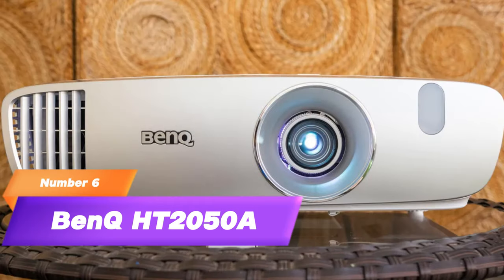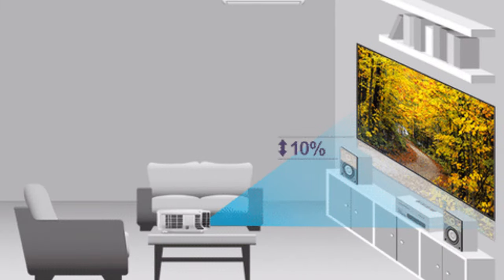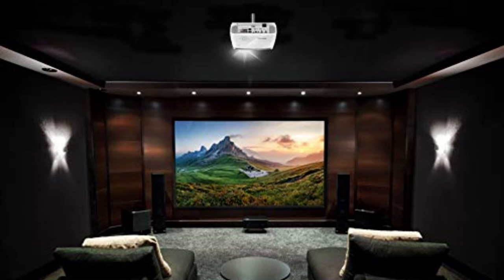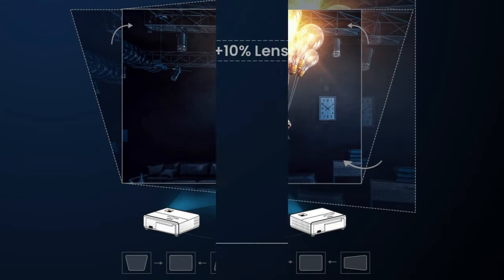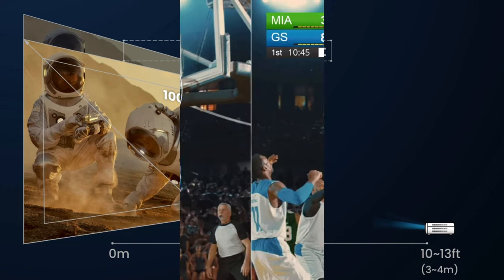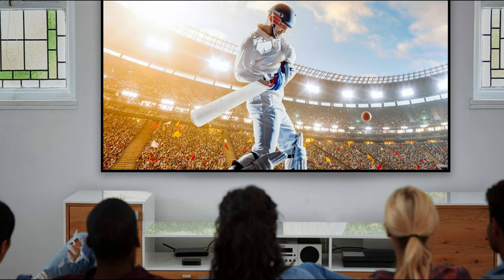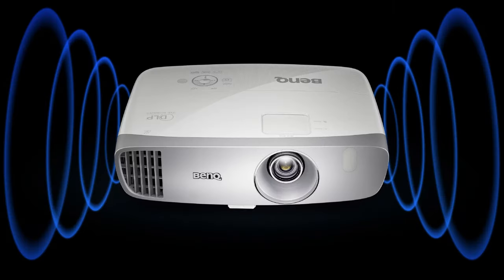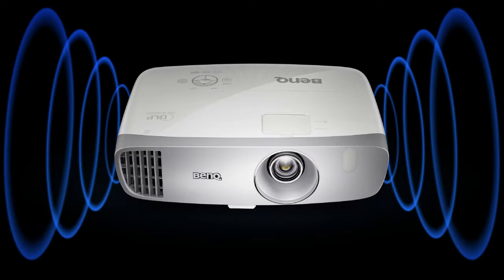6. BenQ HT 2050A. Coming up, we have the BenQ HT 2050A, a versatile 3D projector that strikes a balance between performance and affordability. Features: Full HD 1080p resolution, cinematic color technology for accurate hues, 3D support for immersive content, vertical lens shift for flexible installation, low input lag for gaming, multiple connectivity options, DLP technology for smooth visuals, ISF/CCC calibration for optimal settings, compact and portable design, and long lamp life. Drawbacks: slightly limited zoom range, manual focus adjustment, and moderate fan noise.